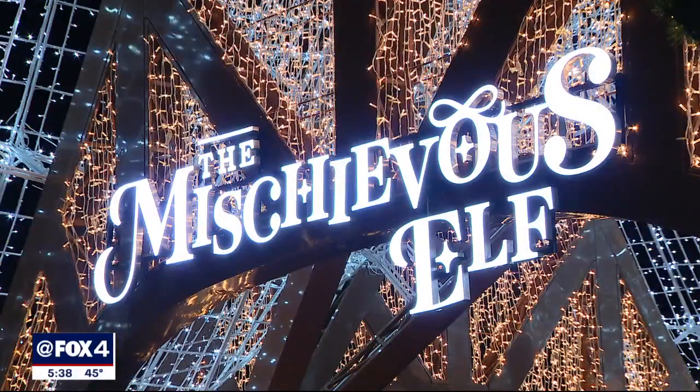Right behind us is Eddie's house. Eddie is the mischievous elf.